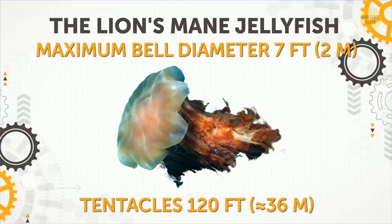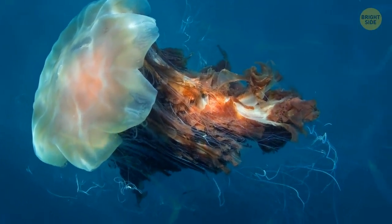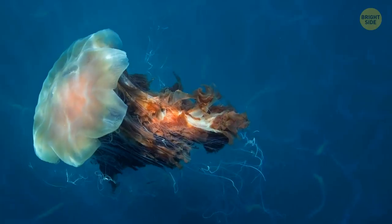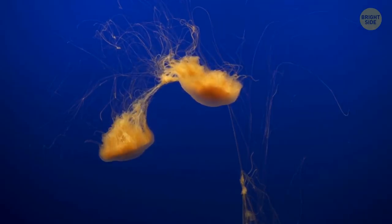The Lion's Mane Jellyfish. Named after its mane of super-long hair-like tentacles hanging from the bell, the creature's countless tentacles can grow longer than a blue whale. Their total number is often more than 2,000.